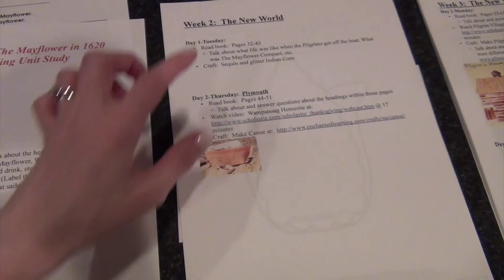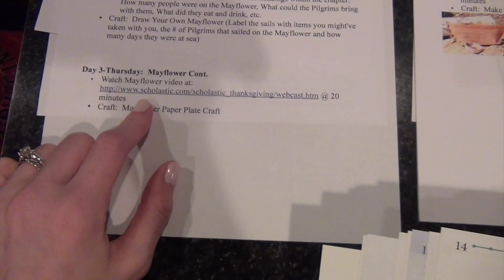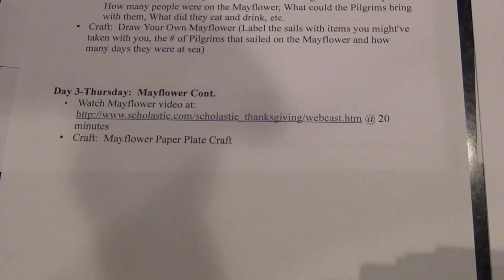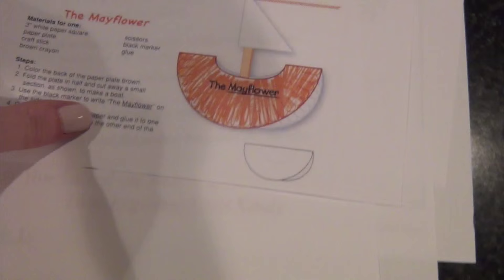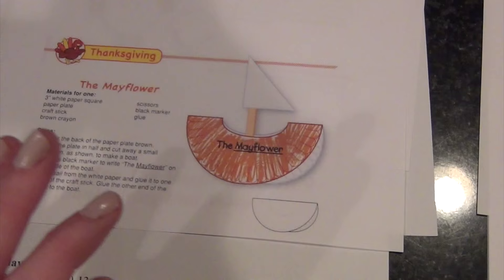Most of this is done on a two-day-a-week schedule, but Week 1 has three days because the first chapter was short and I'm combining it with finishing the next chapter. There's a Mayflower video from Scholastic — a webcast on the Scholastic website put on by the Plymouth Foundation, with historians talking about the pilgrims and Plymouth settlement. The first video is about the Mayflower and is 20 minutes long. That day we'll also make our own Mayflower paper plate craft, finishing up the Pilgrims and Mayflower chapters.